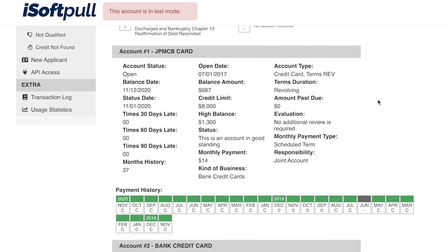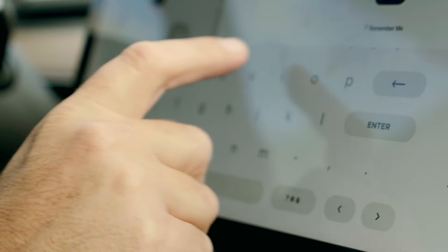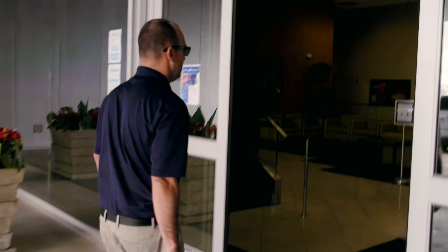At iSoftPull, we can provide lenders their customers' full credit report and FICO score using their name and address only. So whether you're in your car or in your office, or you're driving traffic to a landing page, you can now instantly know whether or not your customer qualifies.